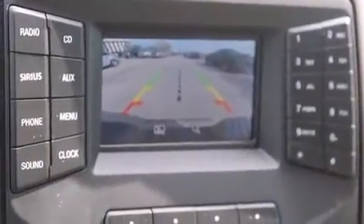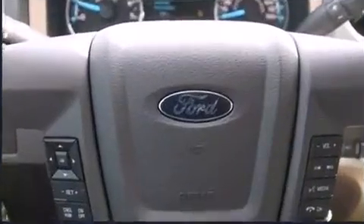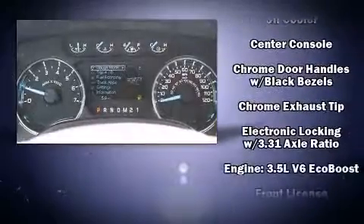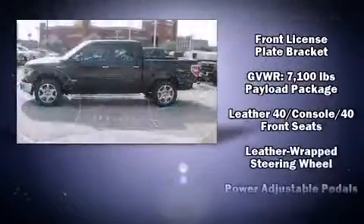Power-adjustable pedals allow the driver to optimize his or her driving position, enhancing visibility, comfort, and safety. With high-intensity discharge headlights illuminating your path, you'll always appreciate maximum visibility.